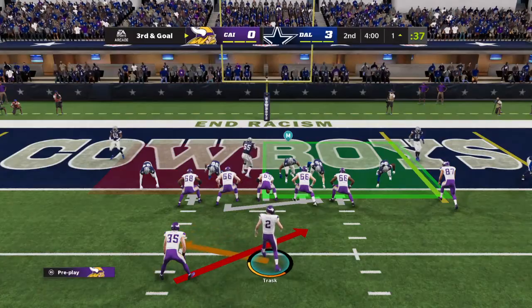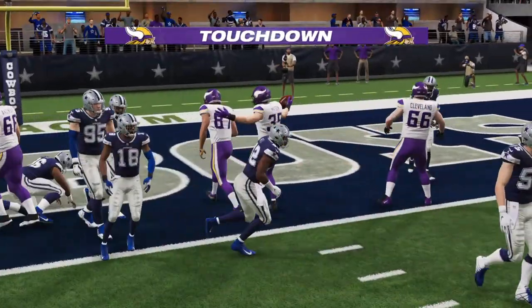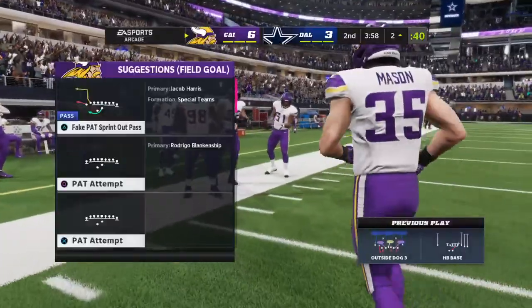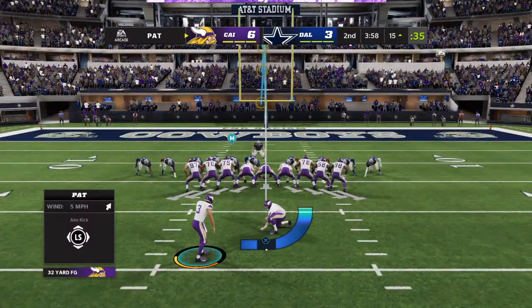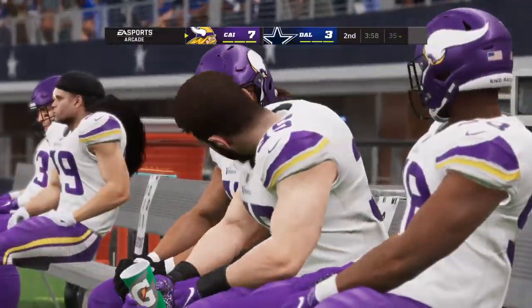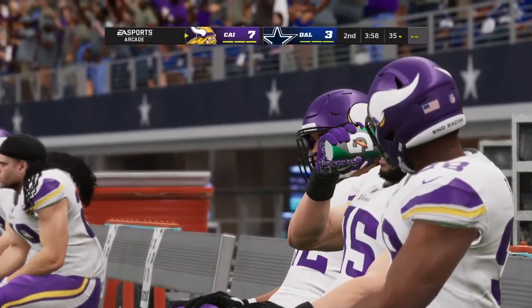The ball near inches from the white line on third and goal. Mason — and he'll get in. Touchdown, Minnesota! Ben Mason, excellent work there to get in on the touchdown run. The Vikings have taken the lead. The extra point is up and good to make it 7-3. This drive spans seven plays, and it all culminates in a touchdown for Minnesota.